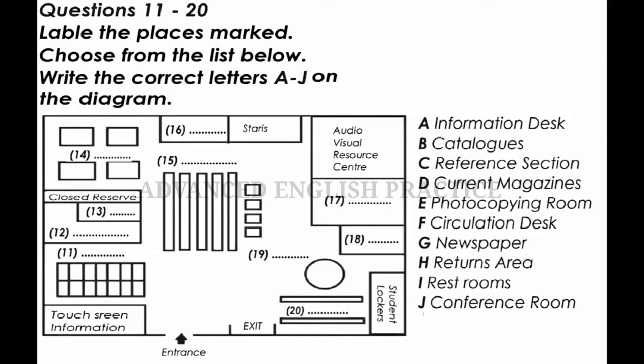Part two. Listen to the guided tour commentary and answer questions 11 to 20. You now have some time to read questions 11 to 20 first.